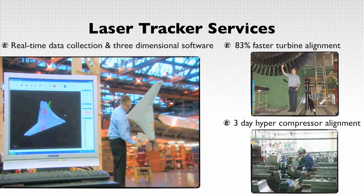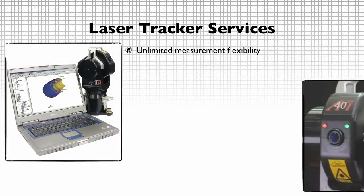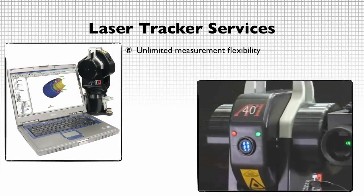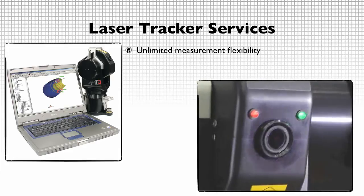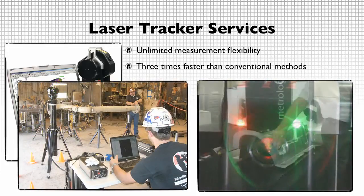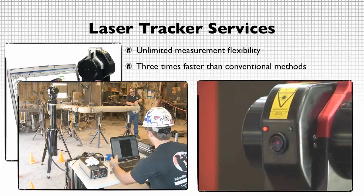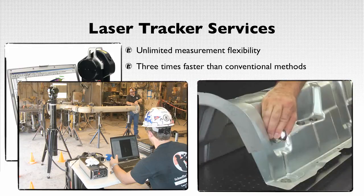Three-dimensional measurements are an indispensable asset for precision methodologies, as it allows our technicians to measure beyond the restrictions of gravity. While conventional methods require three separate setups to measure in all three dimensions, our laser technicians are able to gather measurements in a single shot — that's at least three times faster than conventional methods.